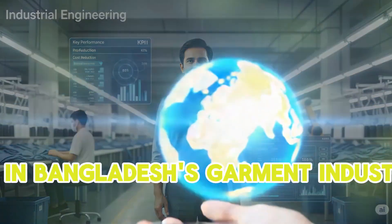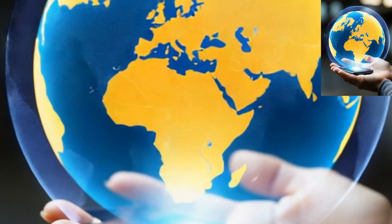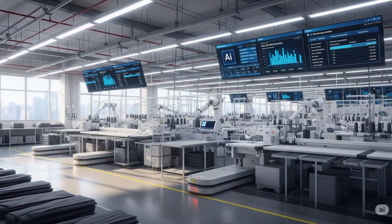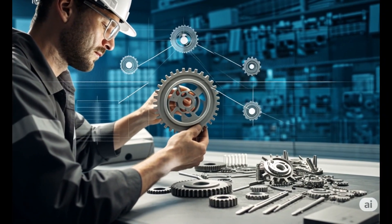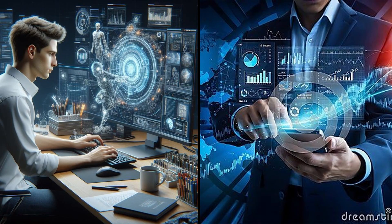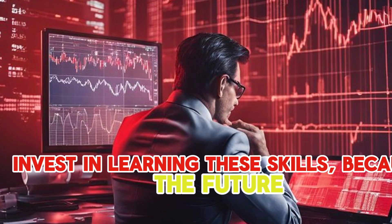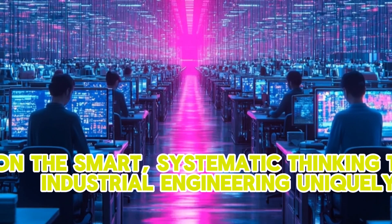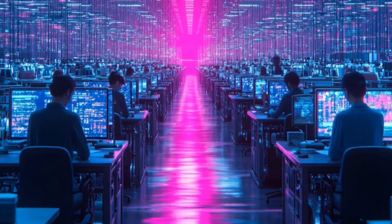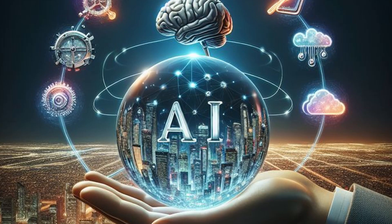So, as a manager in Bangladesh's garment industry, understanding Industrial Engineering is no longer just a good idea — it's absolutely essential for your success and the future of your factory. Start thinking like an IE. Look for ways to make things smoother, use data to make smarter choices, and encourage your team to always look for better ways to work. Invest in learning these skills, because the future of garment manufacturing — smart, connected, and rapidly evolving — will heavily rely on the smart, systematic thinking that Industrial Engineering uniquely provides. It is truly your secret weapon for leading in this exciting new era.